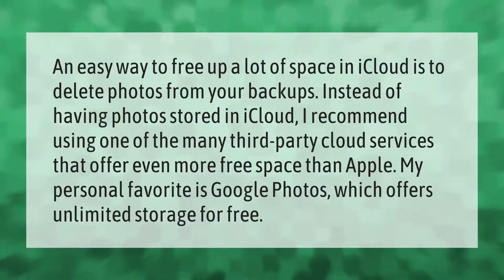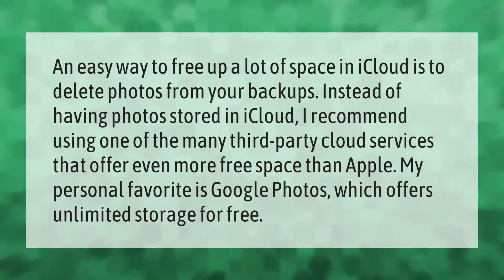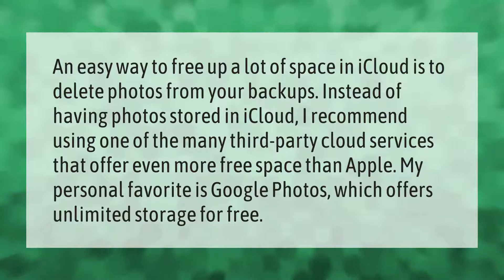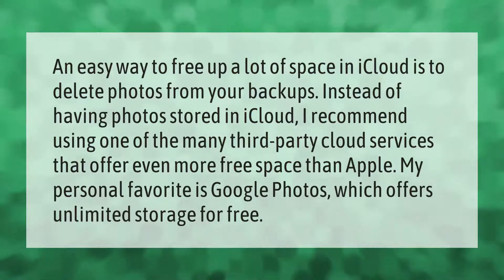An easy way to free up a lot of space in iCloud is to delete photos from your backups. Instead of having photos stored in iCloud, I recommend using one of the many third-party cloud services that offer even more free space than Apple. My personal favorite is Google Photos, which offers unlimited storage for free.